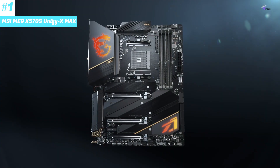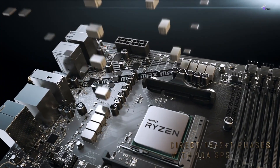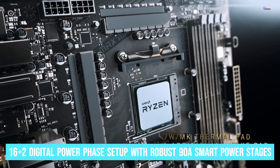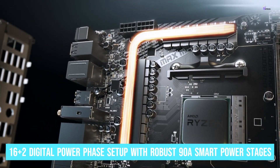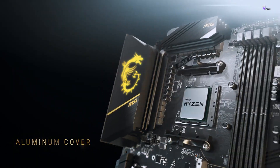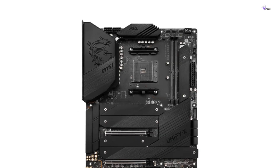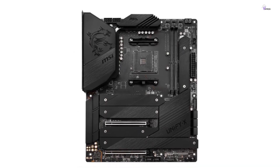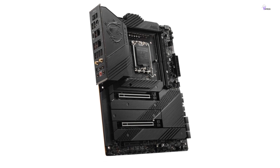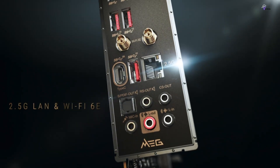Number 1: MSI MEG X570S Unify X-Max. The MSI MEG motherboard is truly remarkable due to its exceptional VRM — voltage regulator module — design. It boasts a 16+2 digital power phase setup with robust 90A smart power stages, all powered by dual 8-pin connectors. This advanced design makes it an ideal choice for performance enthusiasts, offering compatibility with any AMD Ryzen CPU. MSI has demonstrated an acute understanding of heat management for power efficiency; the motherboard's heavy-plated VRM heat sinks, choke thermal pads, and aluminum covers work in unison to guarantee optimal thermal dissipation, ensuring stable performance even under heavy workloads.